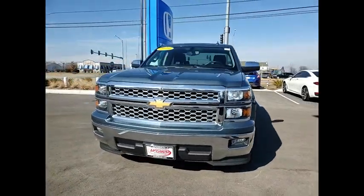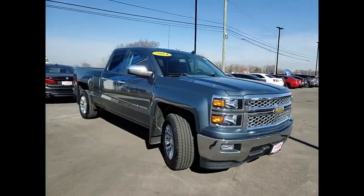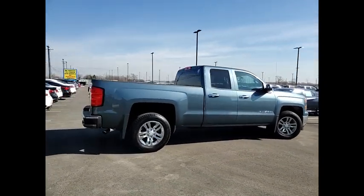Take a ride in the 2014 Silverado 1500. The Chevy Silverado 1500 has the lowest cost of ownership of any full-size pickup. This vehicle has less than 95,000 miles.